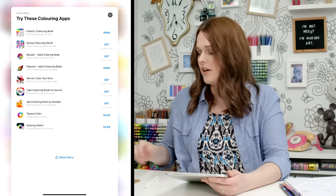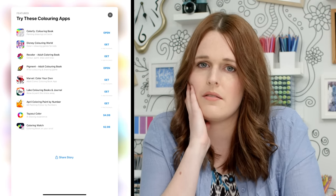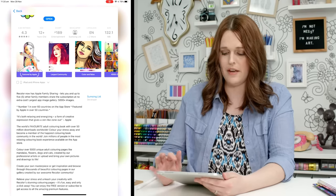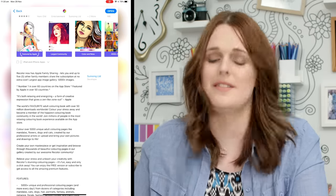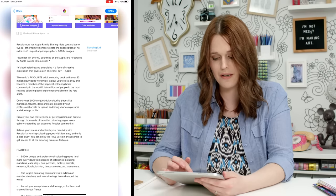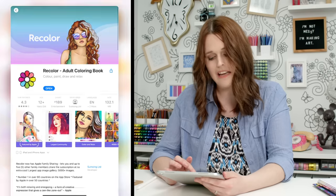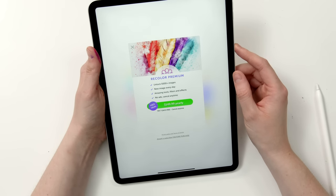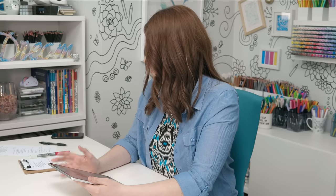Back to the app store — there are so many coloring apps. This one claims to have the largest app image gallery with 5,000 images, number one in over 60 countries, and over 50 million downloads worldwide. The subscriptions are pricey — $150 a year for the premium version, but there is a free version.